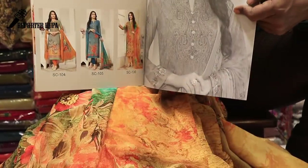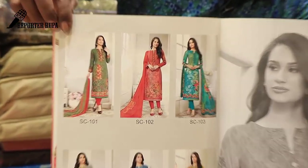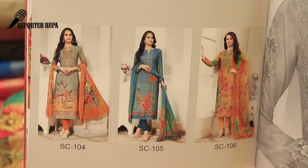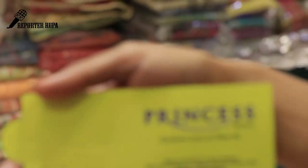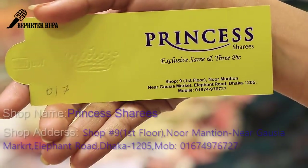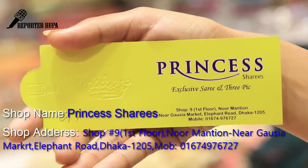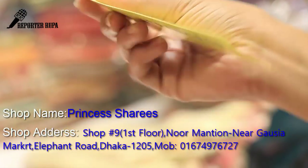This is the six-piece set. This is the collection. So viewers, this is Padek Dhaka Shari. Visiting card: shop no. 9, first floor, Mansion near Gausia Market, Elephant Road, Dhaka. Mobile number: 01674976727. Call this number to visit.